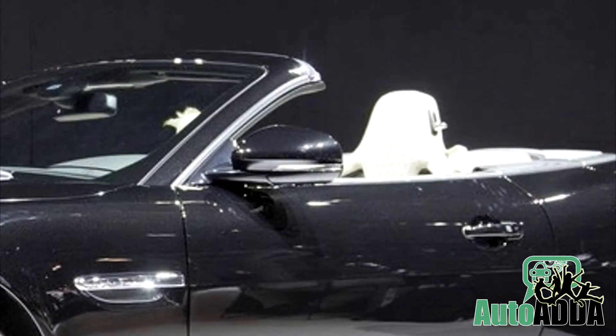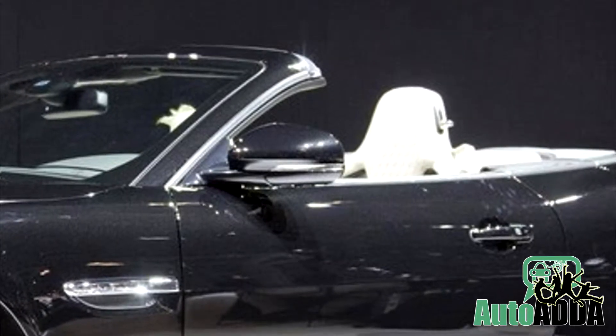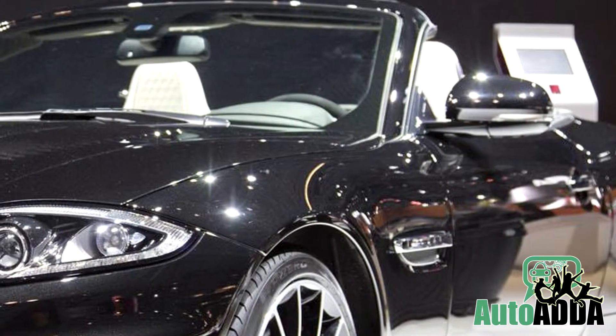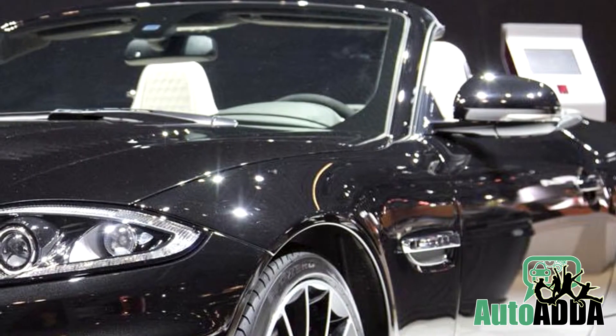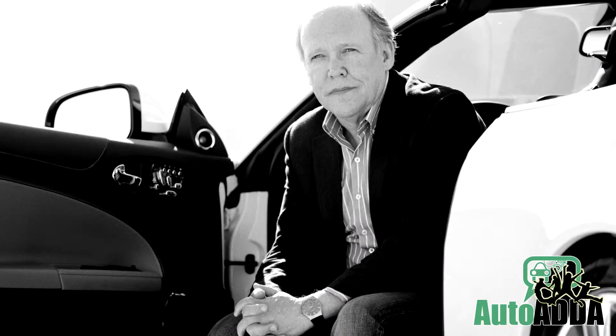The interiors remain mostly unchanged, but the addition of special sill plates, performance seats, jet pseudo-cloth steering wheel, Bowers and Wilkins audio system, and a signature badge of Jaguar design director Ian Callum completes it all.